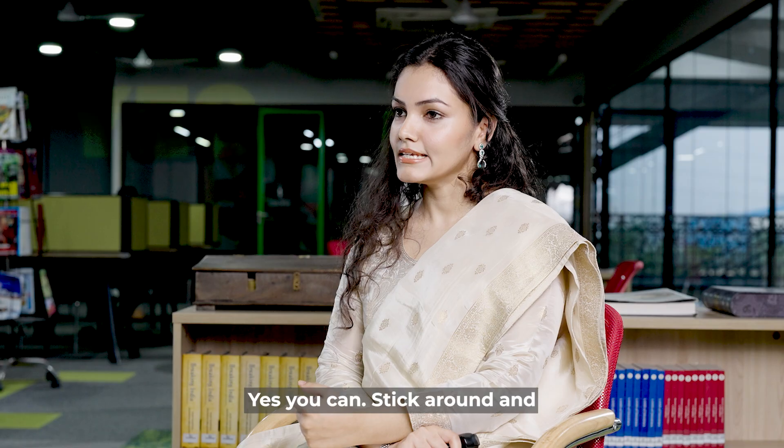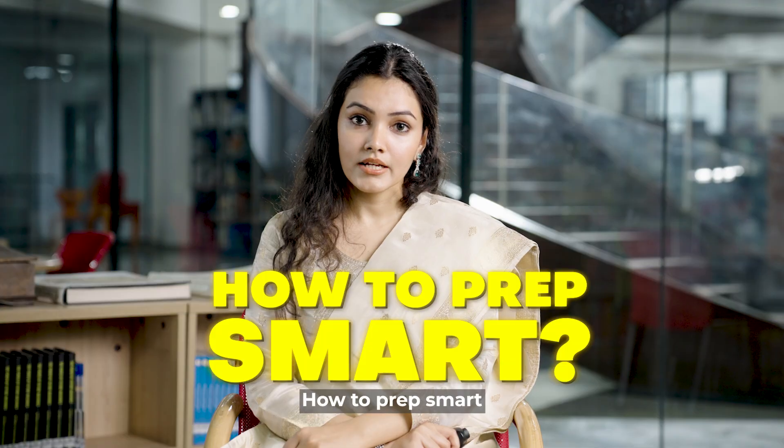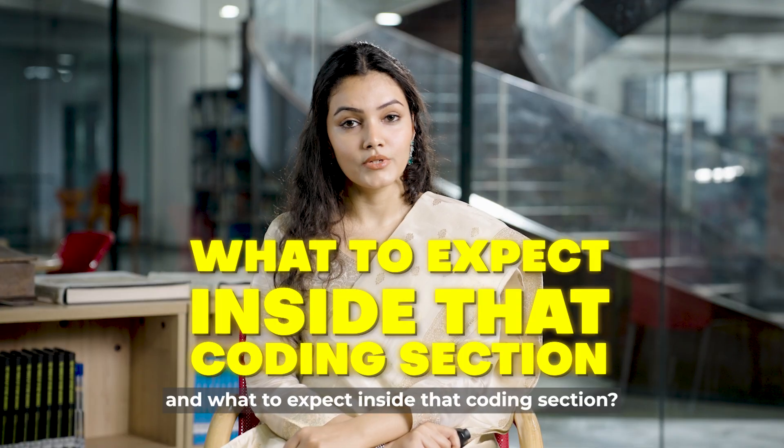Can you give both exams? Yes, you can. I'll show you what the test is really about, how to prep smart, and what to expect inside that coding section.